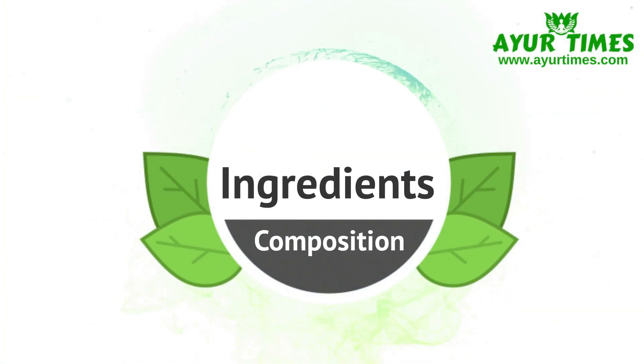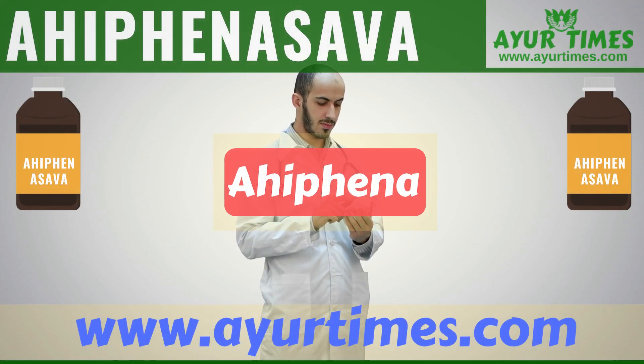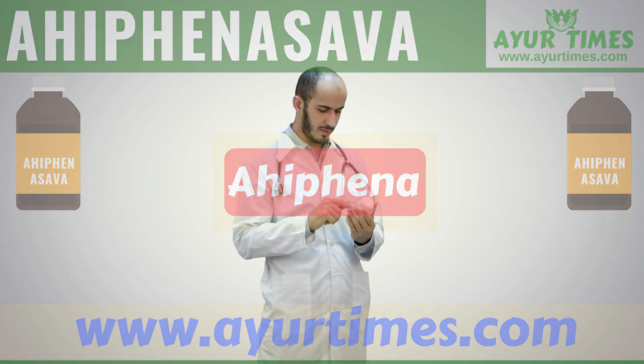Ingredients or Composition: The primary ingredient of Ahifei Nasab is Shudd Ahifei. You can find detailed information on ingredients and preparation method on Ayur Time's website. The article link is given in the description.